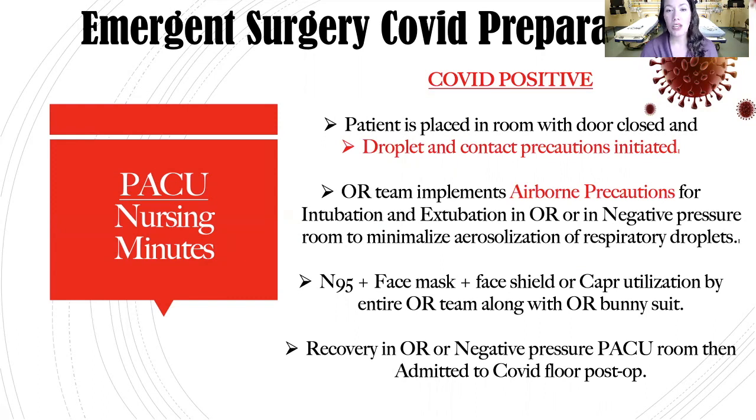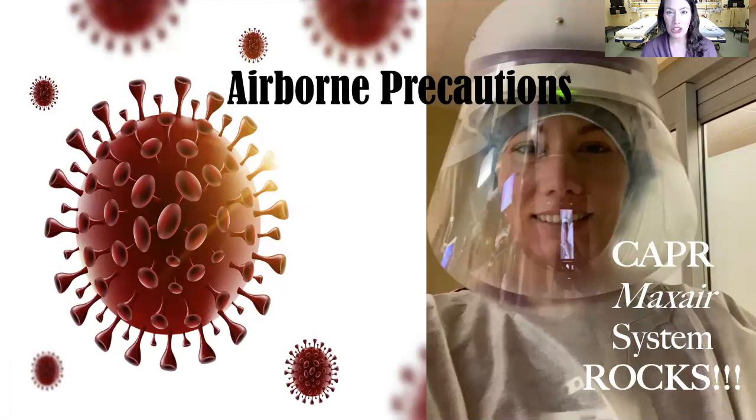After surgery, the patient may be extubated in the OR to contain airborne exposure to that one room, or extubated in a negative pressure room. Once fully recovered, the patient is moved to the COVID unit utilizing droplet precautions in the hallway, which means masking the patient. Airborne precautions are used in the OR and PACU because we are intubating — placing an artificial airway into the trachea.